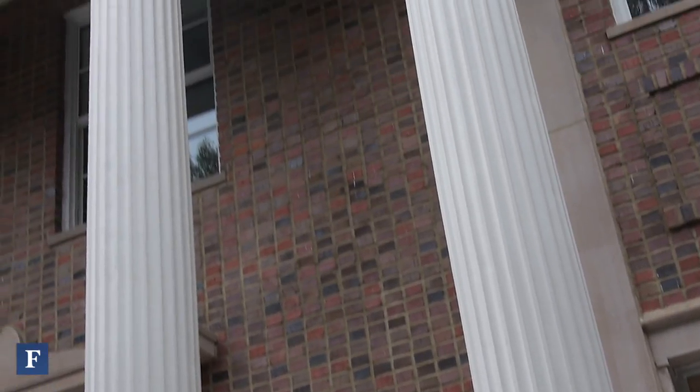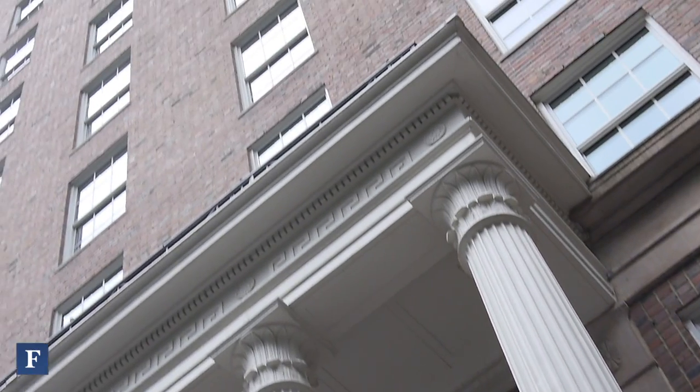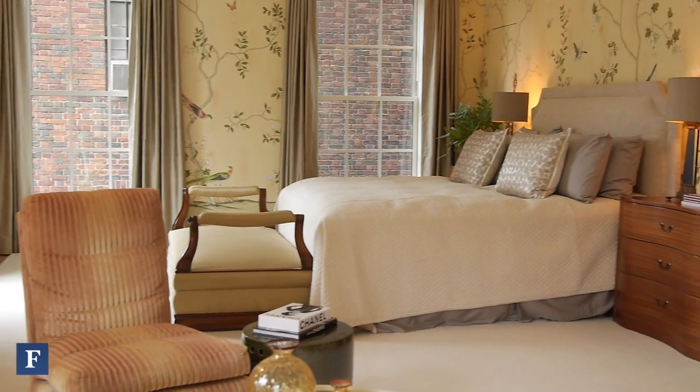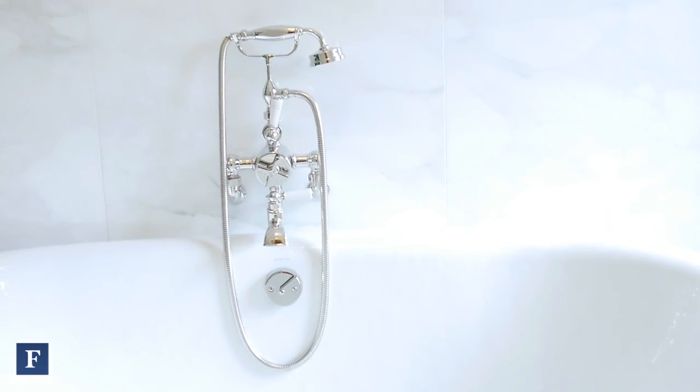We're on the seventh floor of 18 Gramercy Park. There are 16 residences in total. The bulk of our inventory are 14 full-floor, four-bedroom residences that measure 4,207 square feet.